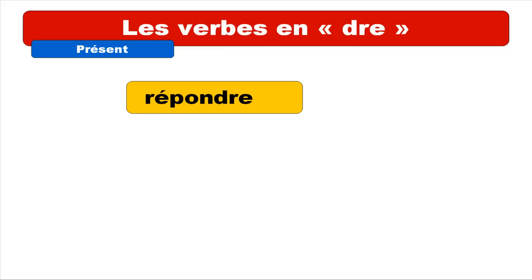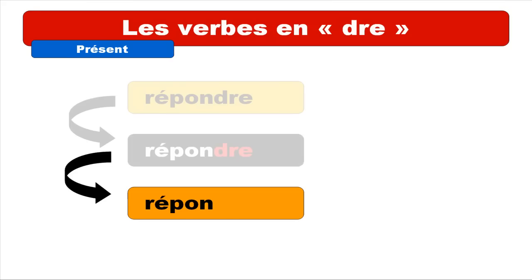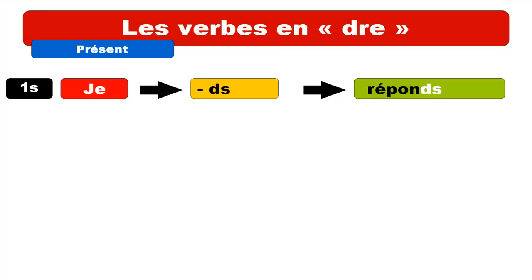Répondre is one good example for this category of verbs. The idea is that you've got to spot the ending — in this case, the ending is DRE — and then you will take away the DRE, and so you'll get this stem RÉPON- (R-E accent aigu, P-O-N). After that, you combine this first part with the endings we'll see right now.